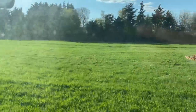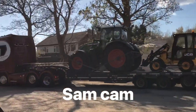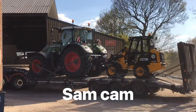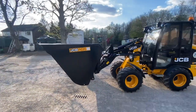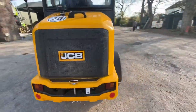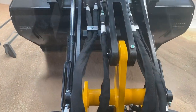A few pheasants there - not been poached. Andrew's new JCB 403 has arrived. I've put Nick's bucket on the front - look at the size of that bucket. It's got a pin on the back as well. It even scoops wheat up - it's a bit bouncy.